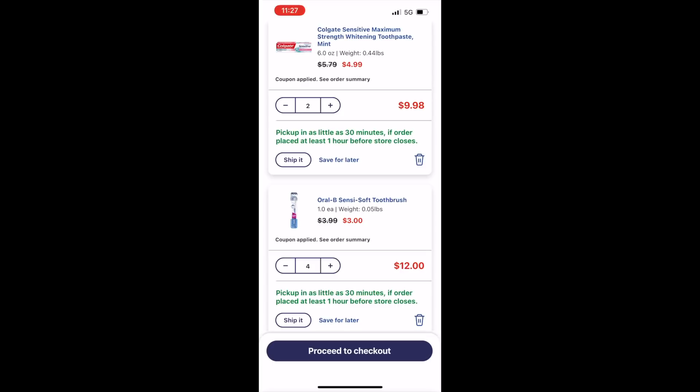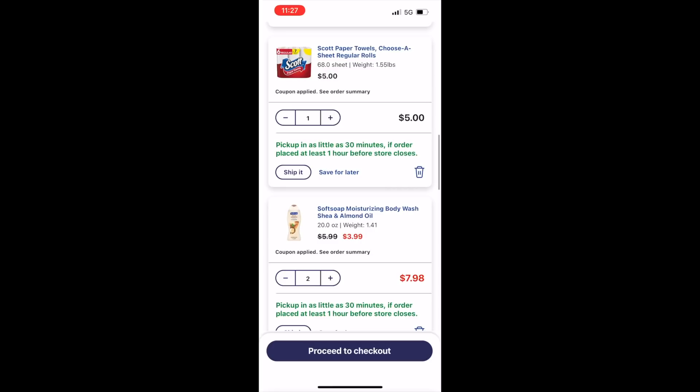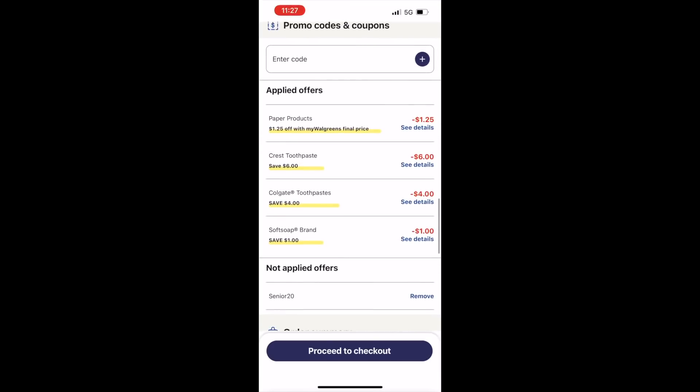I picked up a $5 Scott paper towel with a $1.25 store coupon for a total of $3.75, and I have $0.75 or 750 points back on Fetch, making these just $3. And lastly, I did the Soft Soap deal — on sale for $3.99 a piece, so two total $7.98. I used a $1 digital coupon, paid $6.98, got back a $5 Walgreens cash reward, making them $1.99 for two or $0.99 a piece. They were out of stock of one product, so I ended up getting a better deal, which we'll go over in just a minute.